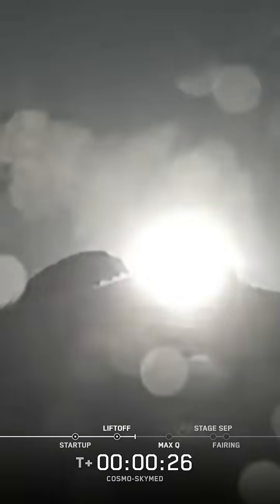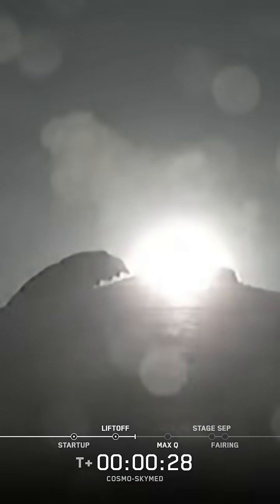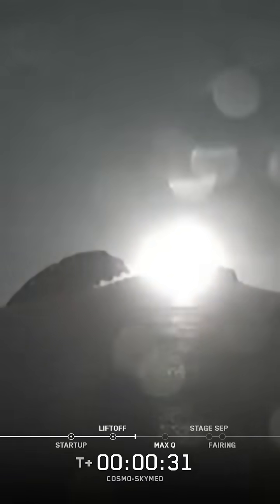Vehicle is pitching downrange. Stage 1 propulsion is nominal. Falcon 9 is supersonic.